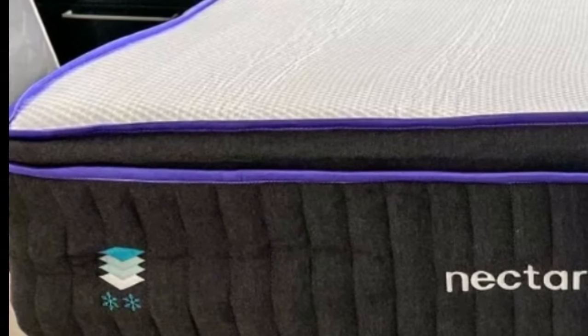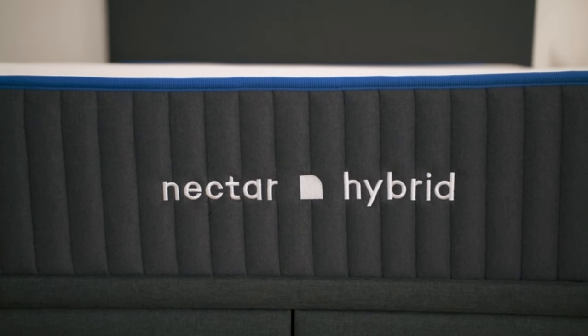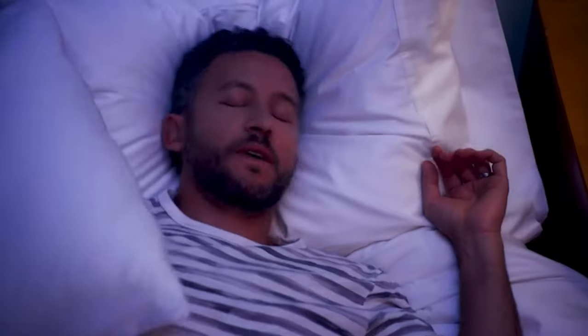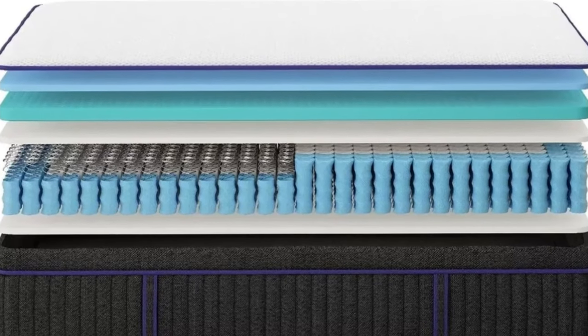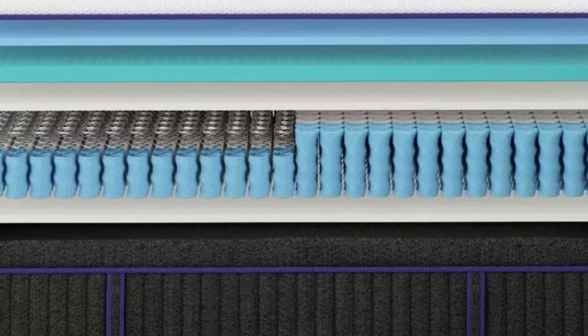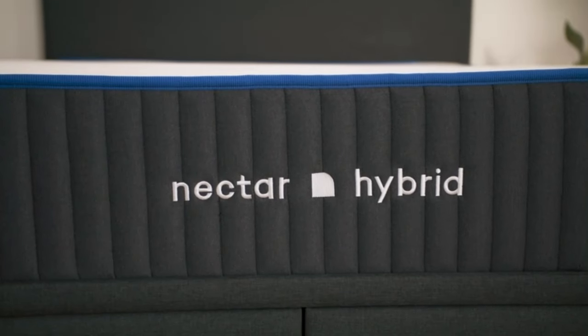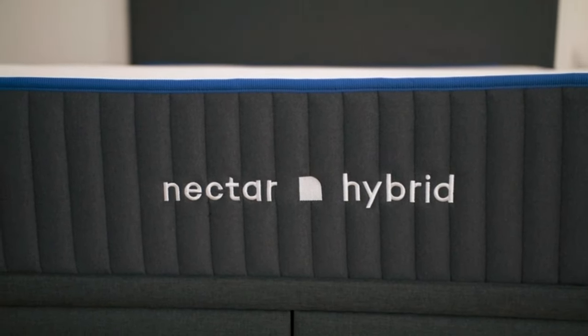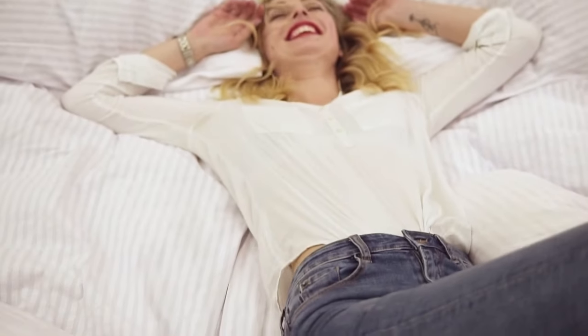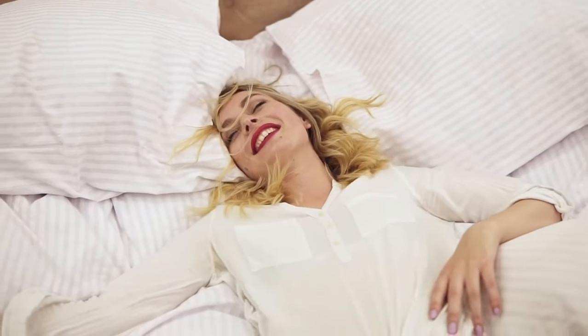The Premier has a medium-firm 6 feel that performed best among side sleeping testers who weigh at least 130 pounds. These sleepers often experience pressure buildup in their hips and shoulders, and testers noted the adaptive foam layers helped reduce this discomfort. We also recommend the Premier for sleepers with persistent joint pain. Back sleepers weighing less than 130 pounds also found it comfortable, receiving cushioning for their lumbar area without sinking excessively.